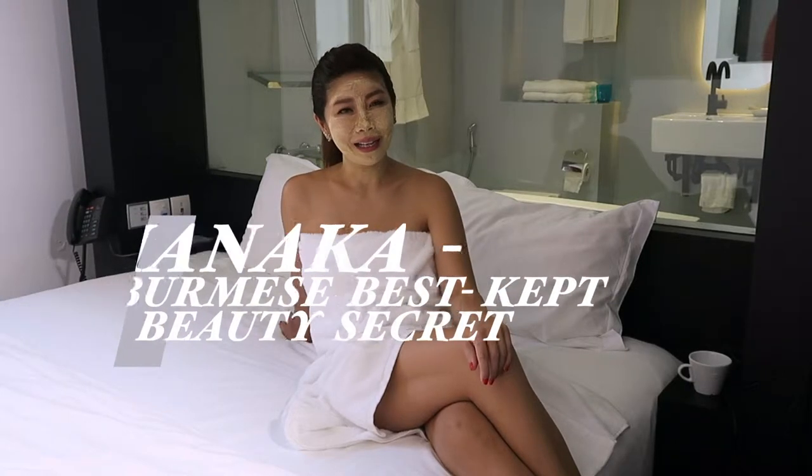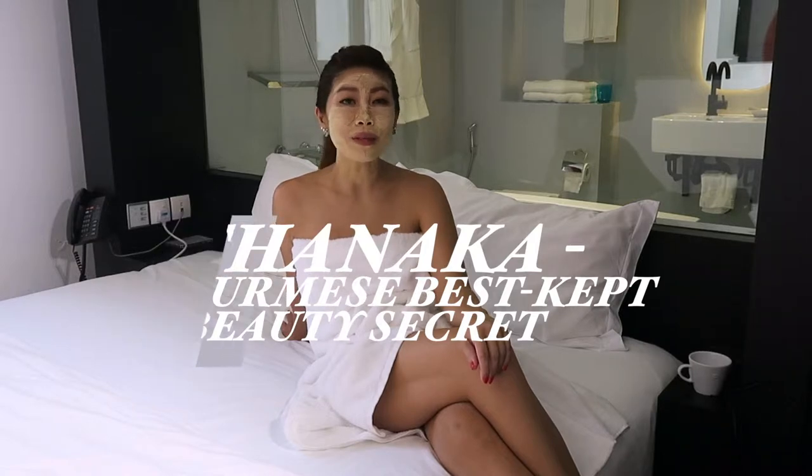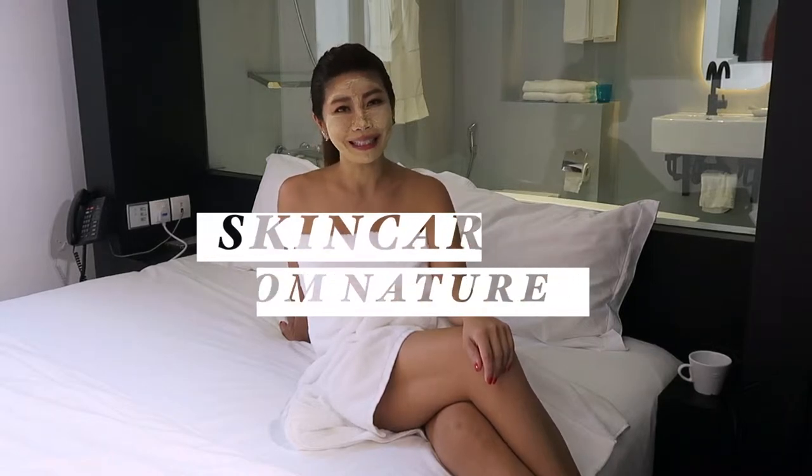DIY your own facial with natural ingredients. Today the facial recipe that I'll be sharing with you may seem totally new, but this beauty secret has actually been passed down for more than 2,000 years by the Burmese. This is the Tanacar.